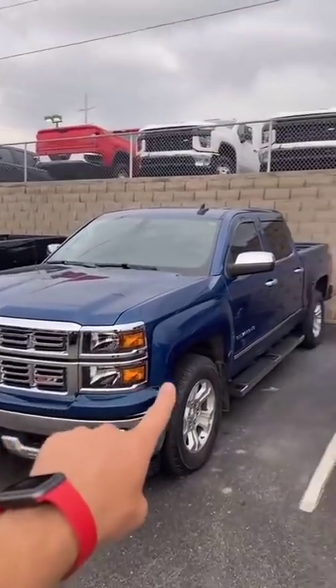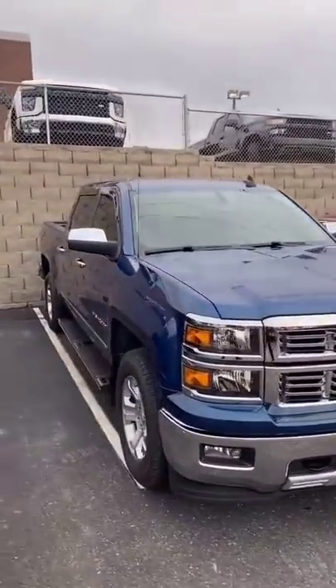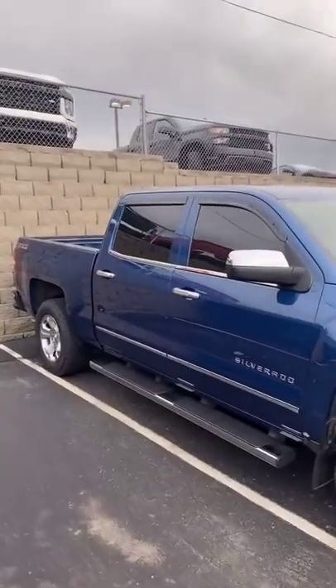I'm walking to the back lot here to show you this recent trade-in I did. This is a 2015 Silverado crew cab. Now, this is something that I sell all the time.